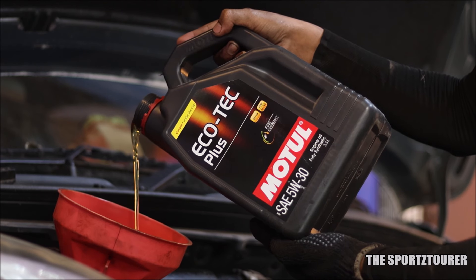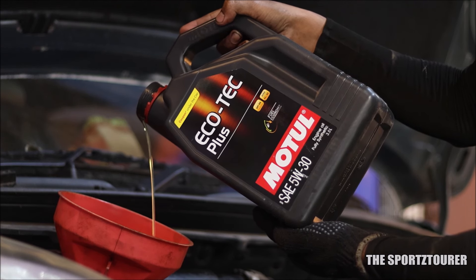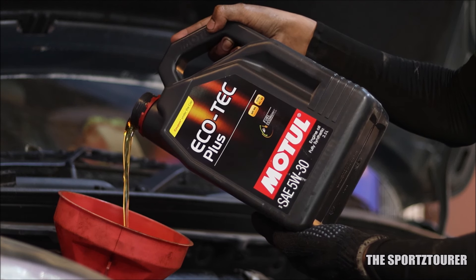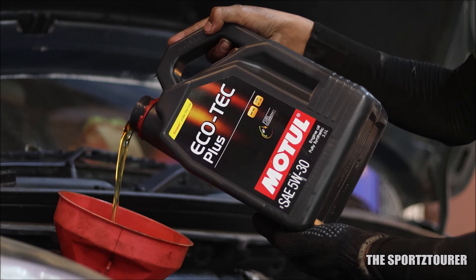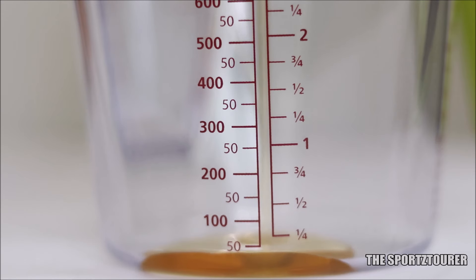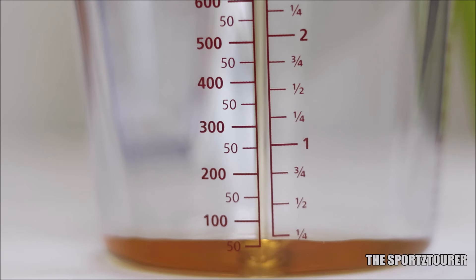Of late, I got quite a few feedback and suggestions on using the Motul Ecotec Plus engine oil. A colleague has been using it in his Nexon petrol and is satisfied with the performance. And recently, a friend went for his second round of Motul Ecotec Plus in his Baleno petrol, and there is another case with the WagonR. In this video, I am going to compile all of these observations along with the numbers to build a strong user review on the Motul Ecotec Plus 5W30.